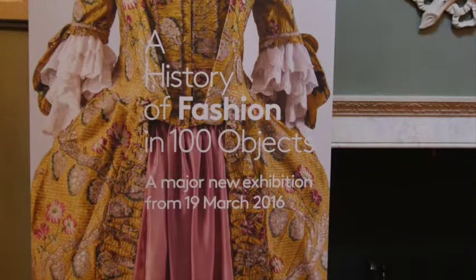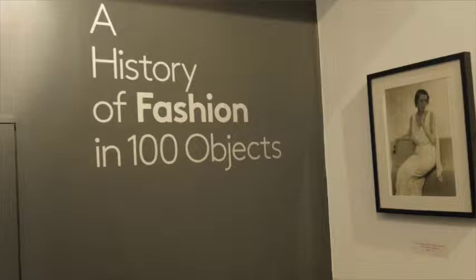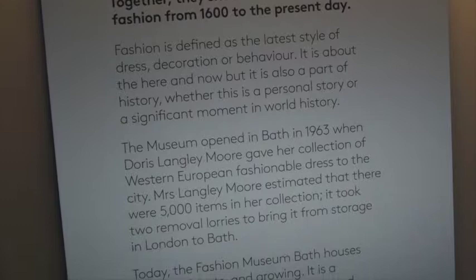We've chosen a hundred star objects from the Fashion Museum's collection, and this is what we're presenting to our visitors this season. The first piece that people will see is a man's shirt from the 1600s, and the most up-to-date piece is our current Dress of the Year from 2015. In between, people will be able to see a history of fashion — men's fashion, women's fashion — in all of its richness and glory.